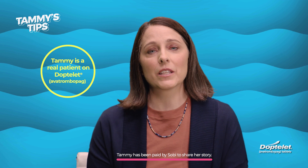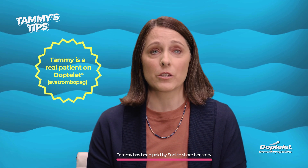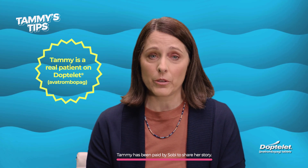Hi, I'm Tammy and I've been living with low blood platelet counts in chronic immune thrombocytopenia for over 15 years now. I've learned a thing or two along the way and now I want to share that with you.